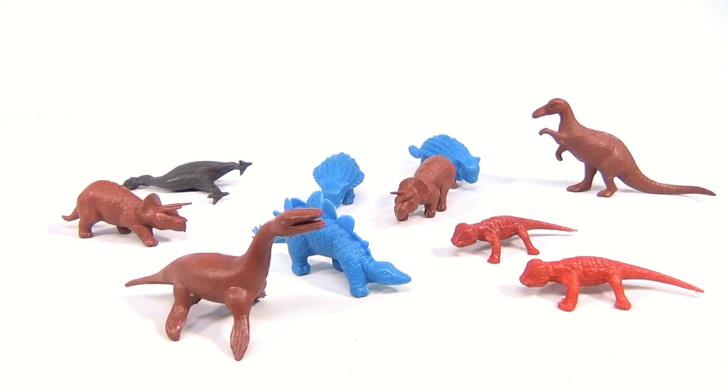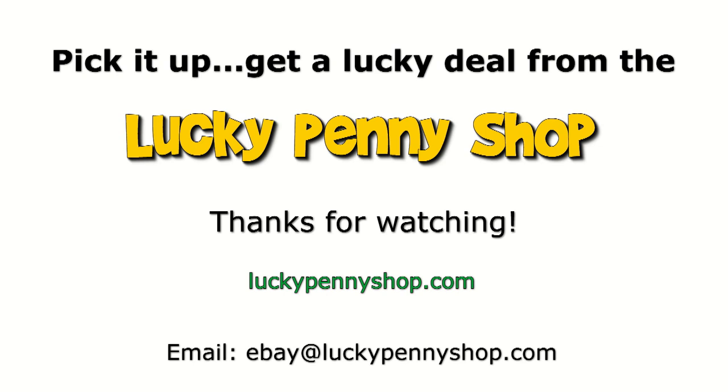So there you go — pretty cool little lot here. We're going to sell the complete collection as one. Thanks for watching our eBay product video, and always remember: if you see a lucky penny, pick it up.